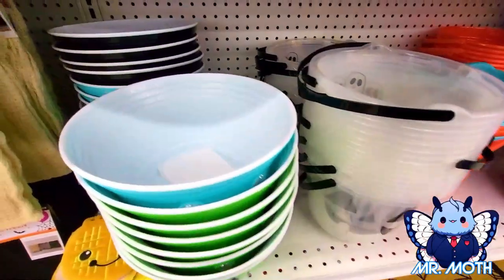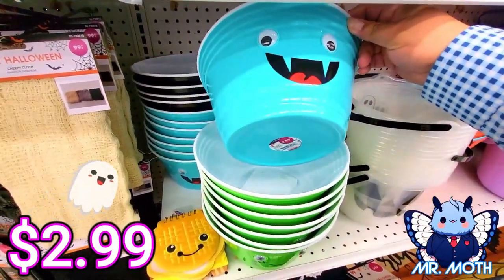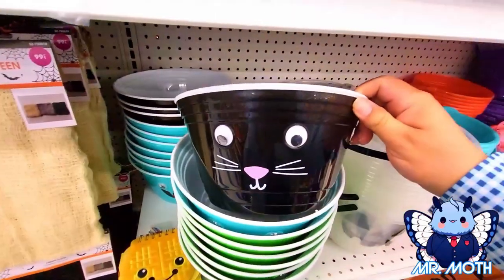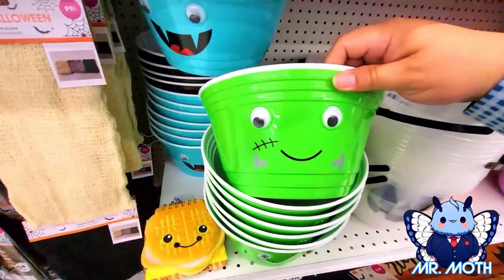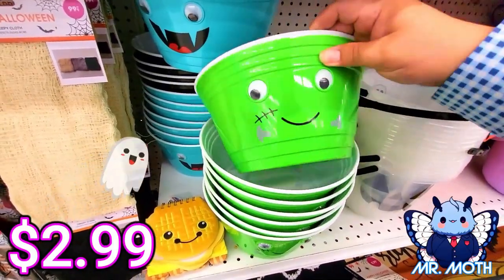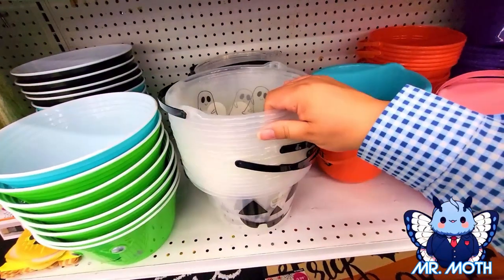We got some buckets here — these are pretty neat. First we got a bat right here, really cool with googly eyes, 2.99. Here's a little kitty, 2.99. I think it's supposed to be kind of like a Frankenstein one — this is pretty cool, 2.99. Hopefully they'll get some pumpkin ones later.